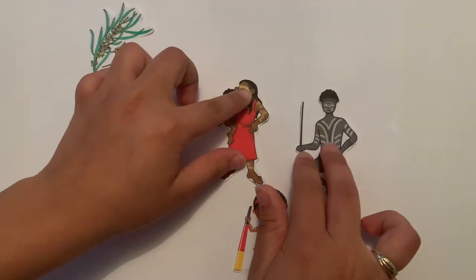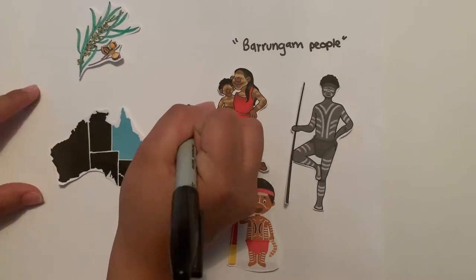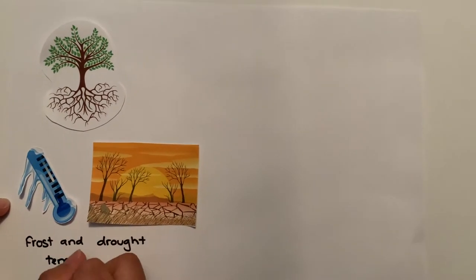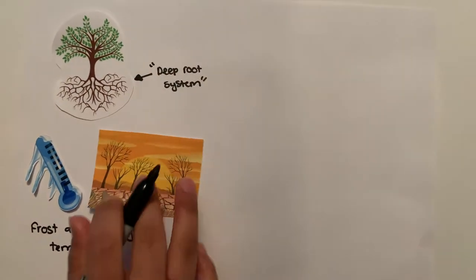The Gumby Gumby herb is collected sustainably on the grounds of the Barangum people of Queensland. The Gumby Gumby trees are immune to frost and drought temperatures, as they have a deep root system and can thrive in a number of soils.